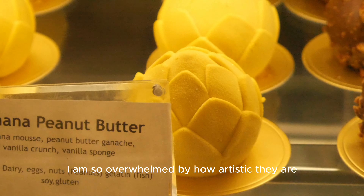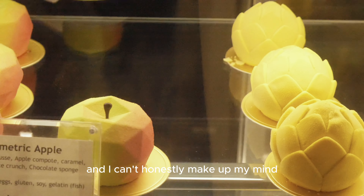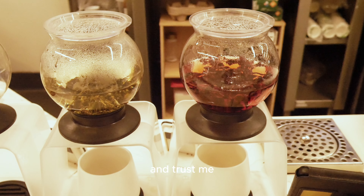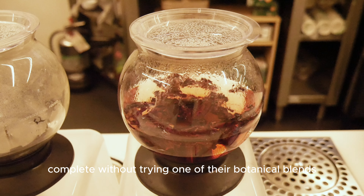I am so overwhelmed by how artistic they are and I honestly can't make up my mind, but eventually I chose the geometric apple shape cake. Trust me, no visit to this little charming cafe would be complete without trying one.